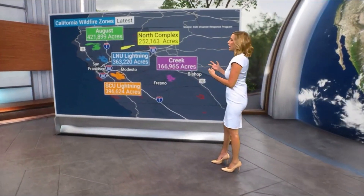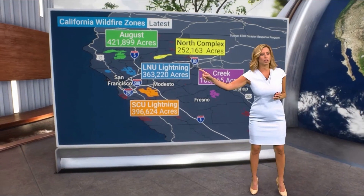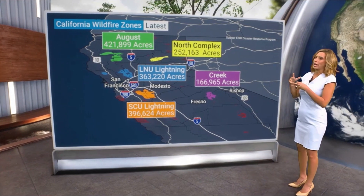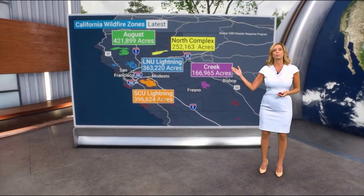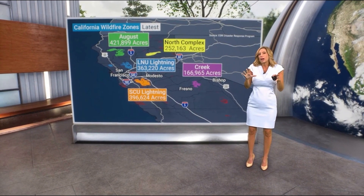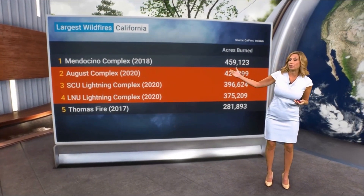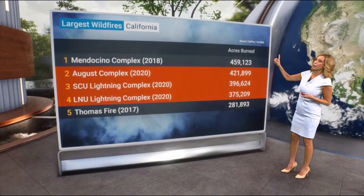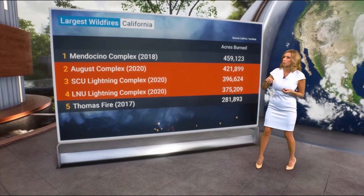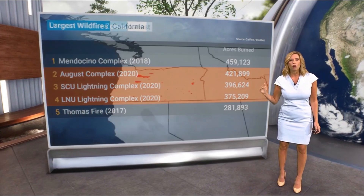Let's talk about all these different fires and where they are. Starting with the Creek Fire — there's San Francisco just to give you an idea of location. Notice the acreage: one acre is about the size of a football field without the end zones. This is a very shocking graphic — largest wildfires in California. The Mendocino Complex from 2018, which we all remember, but look: two, three, and four are all from this year. It's just awful. As we go north into Oregon, we've had a lot of problems there as well.